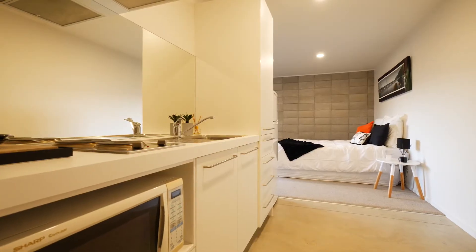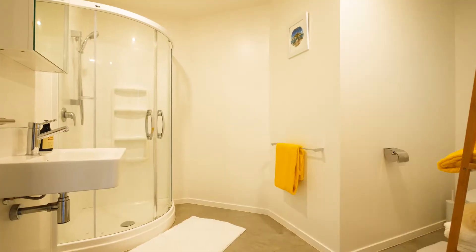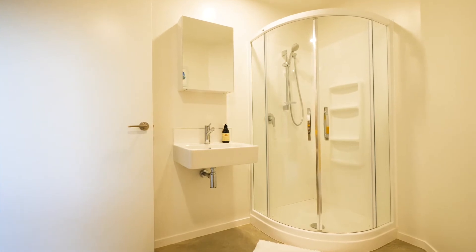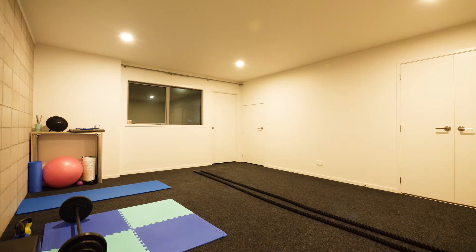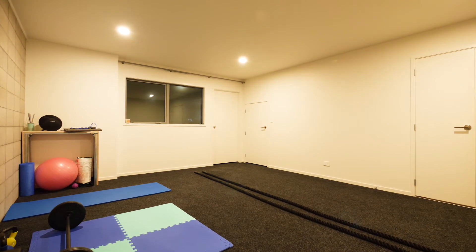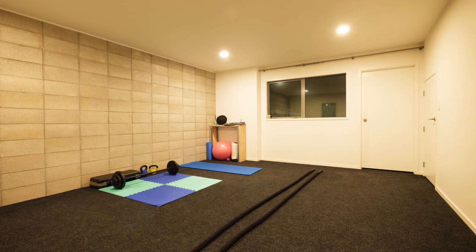Whether it be extended family living, a bit of extra income via Airbnb, or running a business from home such as physiotherapy or hairdressing — the options are endless. Also downstairs, there's a massive multi-purpose rumpus style room that could function as a fifth bedroom if required. Currently used as a gym, there are a number of use cases for this space.